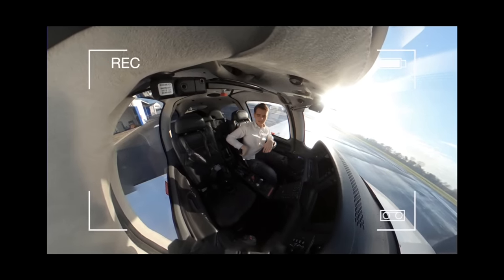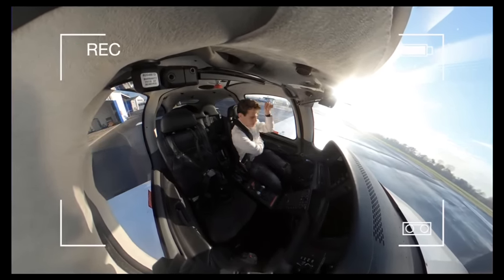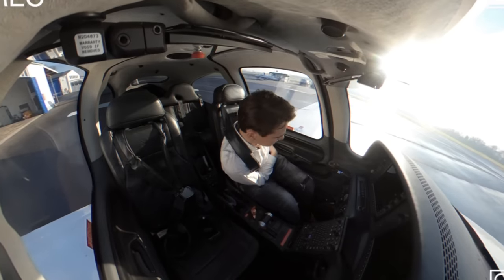Now you just sit here and watch how I fly this plane. And I'm going to completely forget about you.